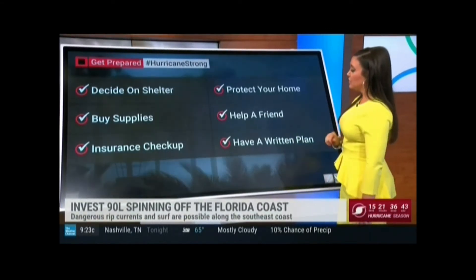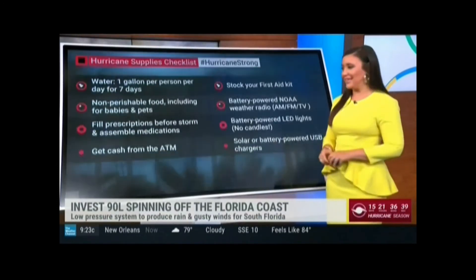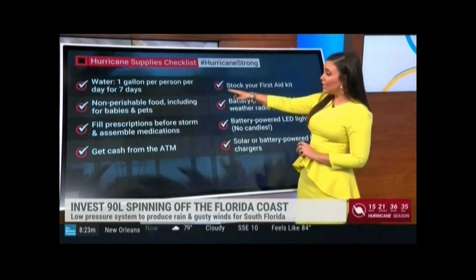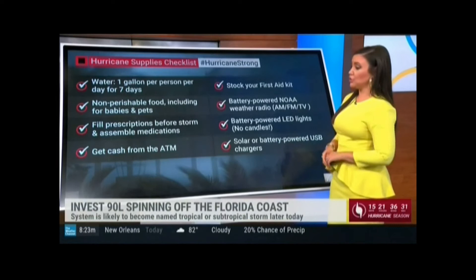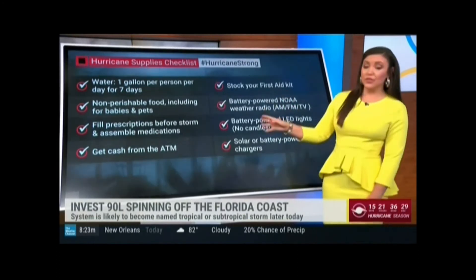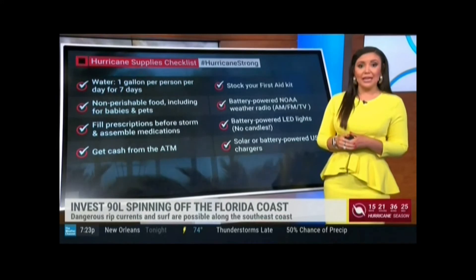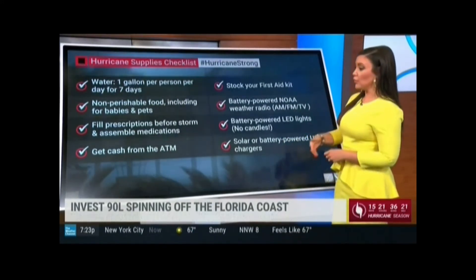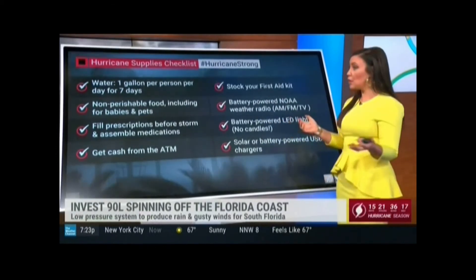Do an insurance checkup and make sure you're protecting your home. As always, help a friend — you never know who might be in need. For water, you want one gallon per person for at least seven days. You want lots of non-perishables. You want to make sure that you have as many of your prescriptions as you can get filled — you do not want to run out of that, especially if we're in a situation where we're not operating as normal for quite some time. Get some cash from the ATM because you might not be able to use those cards.